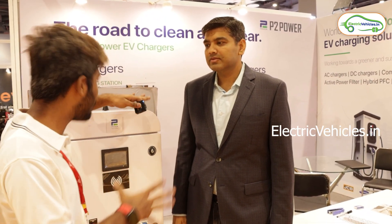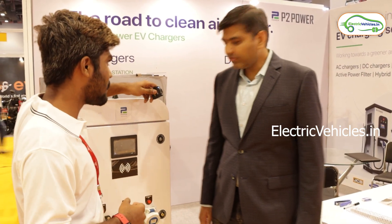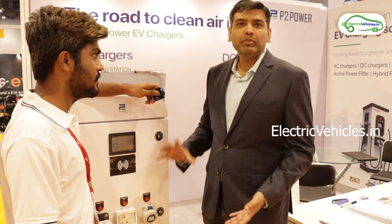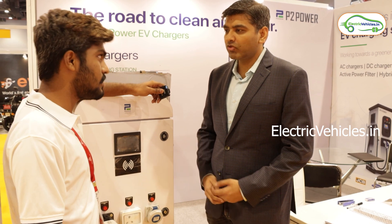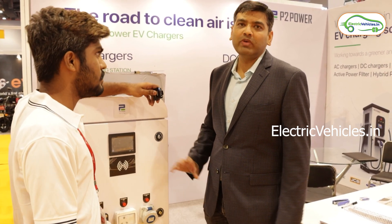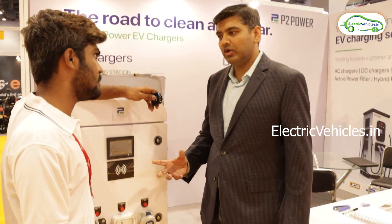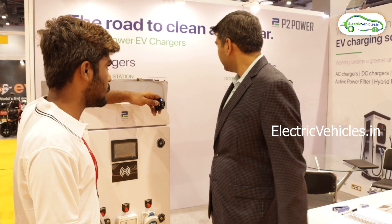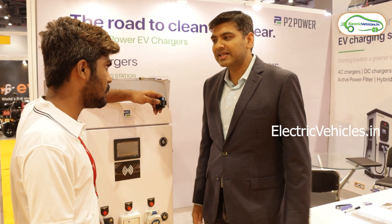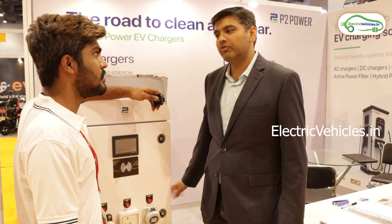Please explain the types of charging stations, who they are suitable for, and the price range. At P2 Power, we manufacture all kinds of charging stations for EVs — starting from slow AC chargers for two-wheelers, three-wheelers, and four-wheelers, ranging from 3.3 kilowatt to 22 kilowatt, and fast DC chargers for public charging stations ranging from 20 kilowatt to 120 kilowatt.